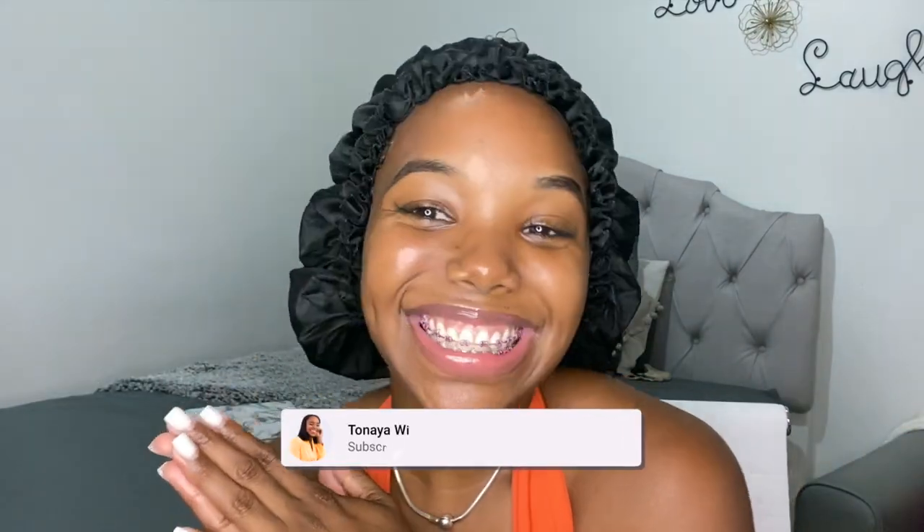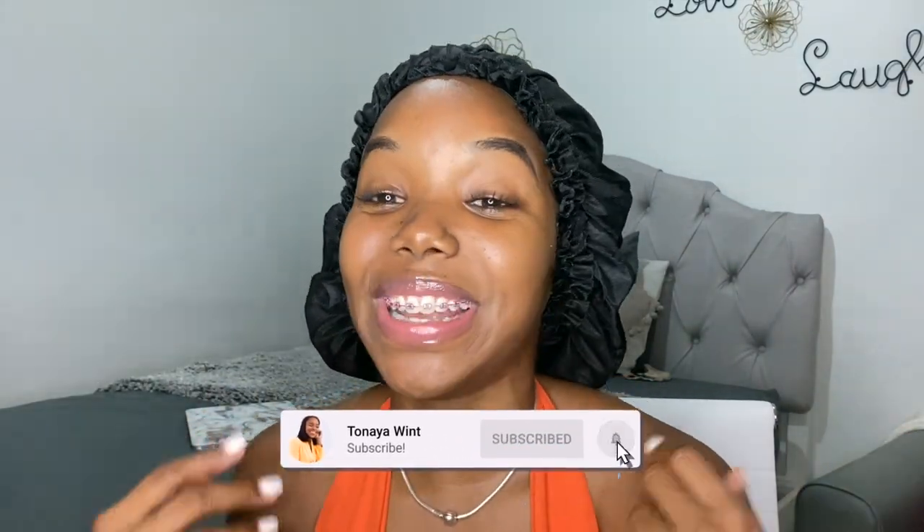Hey guys, welcome back to my channel. Guess what — it's my 6th month Big Chop anniversary! Today I'm going to be sharing with you how I refresh my curls and what I've been up to with my hair journey: the products I've been using, all good things. Was the Big Chop worth it? How am I enjoying the journey? So if you're interested in my Big Chop hair story, stay tuned.